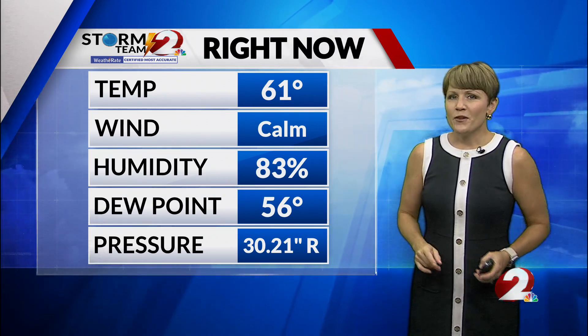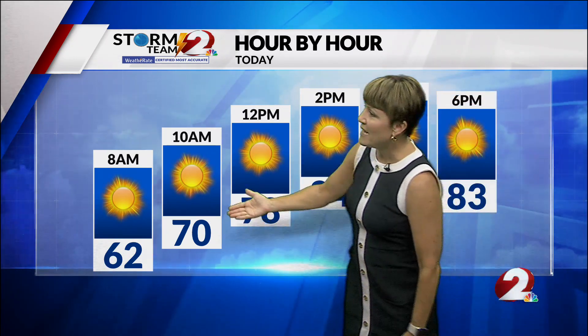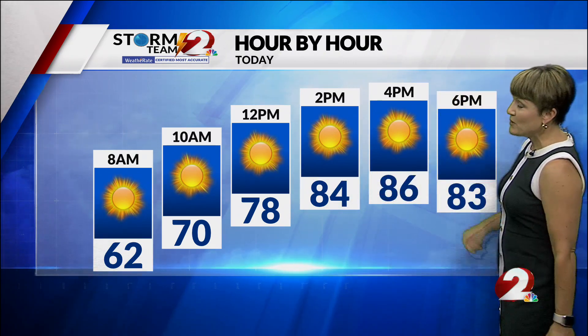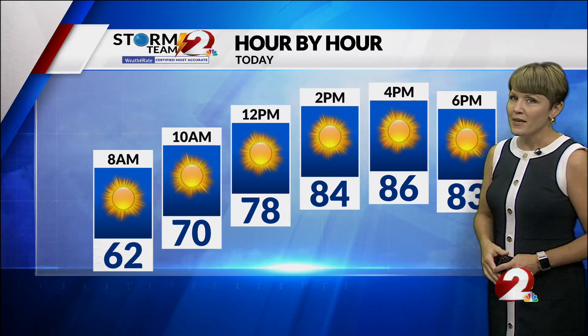It's going to start to feel warm as we continue to see that sun go up in the sky. We're going to see temperatures warm quickly — low 60s now, but by 10 o'clock 70, and then our lunchtime temperature already up to 78. Full sunshine continues into the afternoon as we hit 86 at 4, and then going into the early evening we'll drop back into the low 80s. This is way above normal for this time of year.